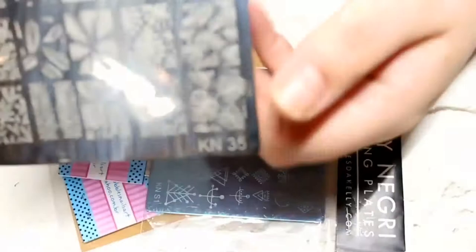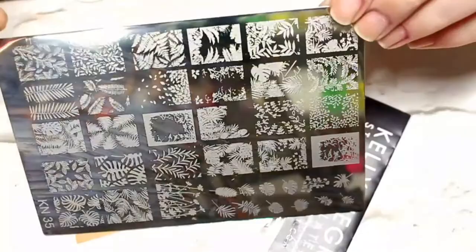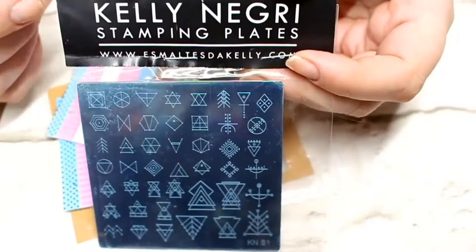I also went ahead and picked up a few stamping plates from Rainbow Connection. The first one is Kelly Negre number 35 — one of her new releases, chock full of various leaf designs fit for any season. I absolutely love this plate. I also picked up one of her geometric plates, KNS1, again one of her new releases — I cannot wait to get stuck into this one, it's so cute.